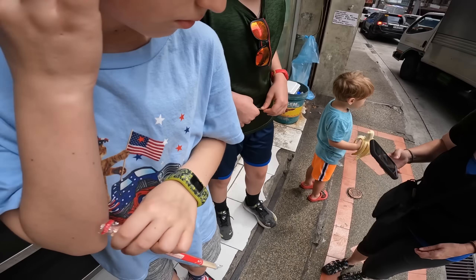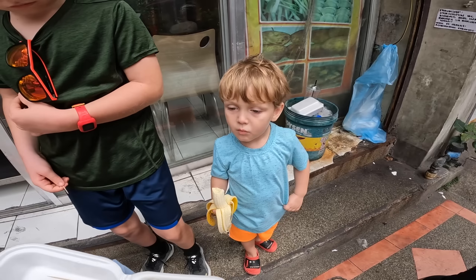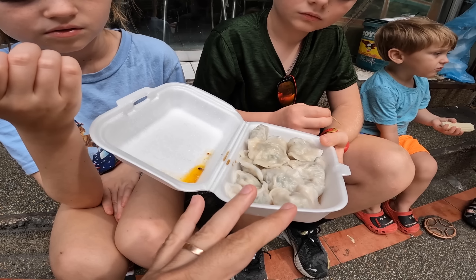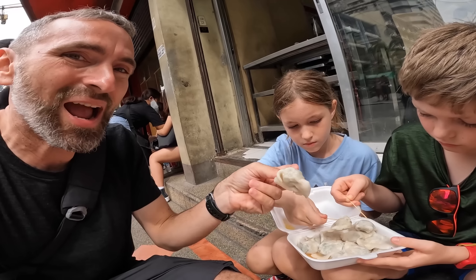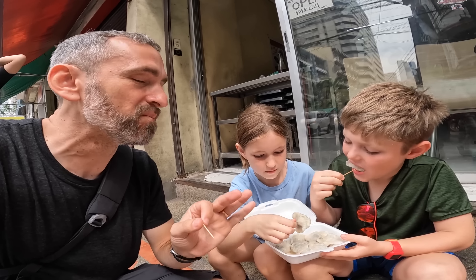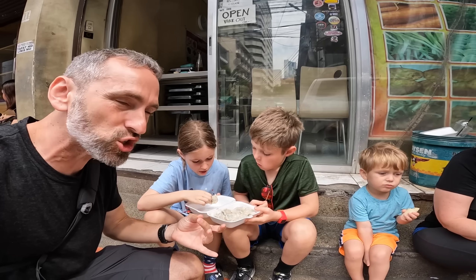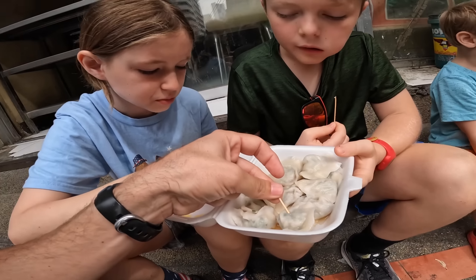We've waited a couple of minutes for the heat to escape the box. It's got that dumpling wrap with pork on the inside. It's still a little hot, but it's really good. I can really taste the green onions. It tastes fresh — she was just back there making them. The vinegar it's soaking in is awesome.